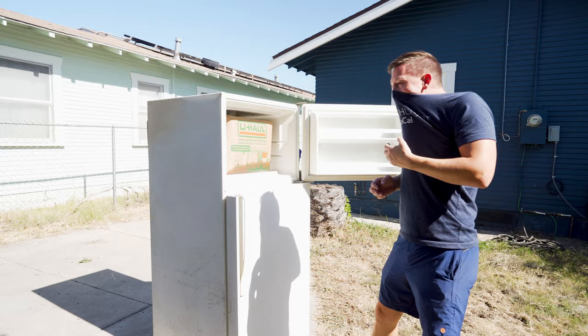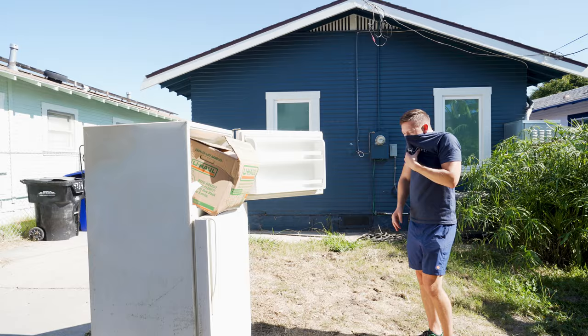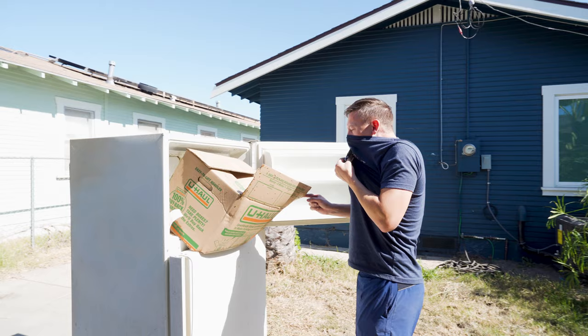There has to be a body in here. It's dripping. Oh okay, it's not a body. It's just food. How does food smell that bad?